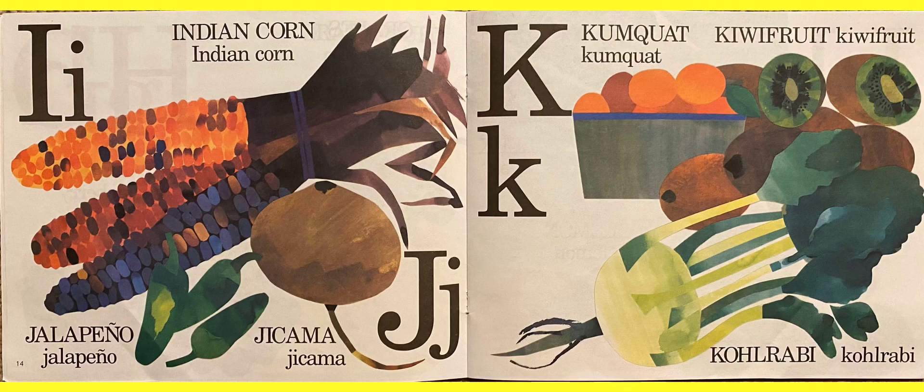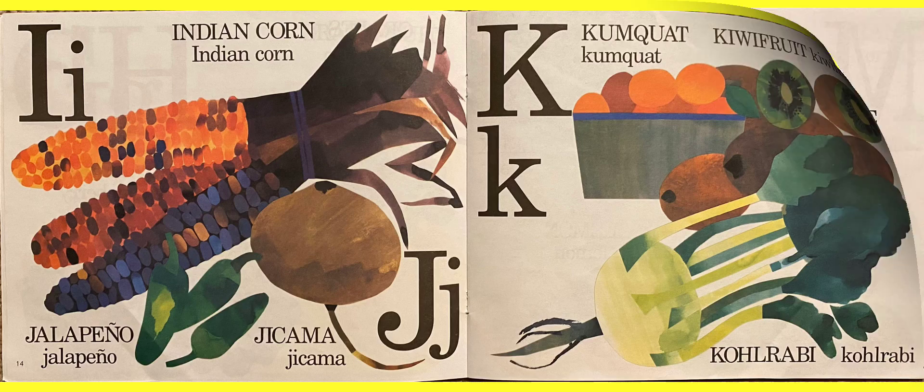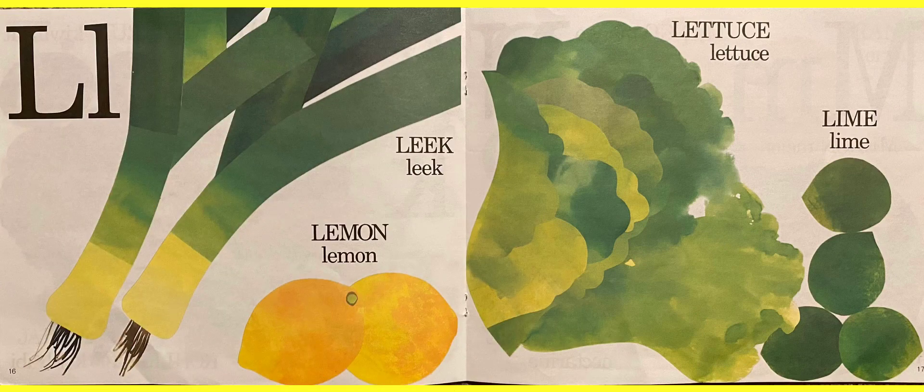I wonder what comes after K — I, J, K — L! For L we have a leek and lemon. And then what's that big green thing there? Lettuce — we make good salads with those. And the next thing is a lime. Limes are green and lemons are yellow.